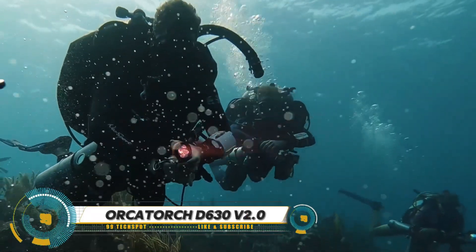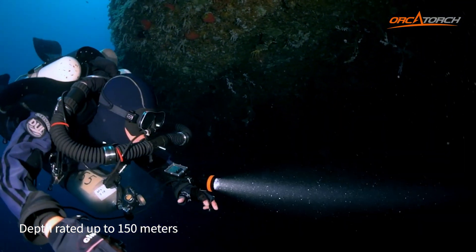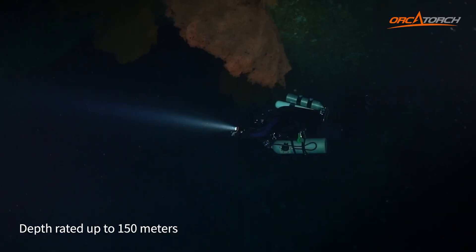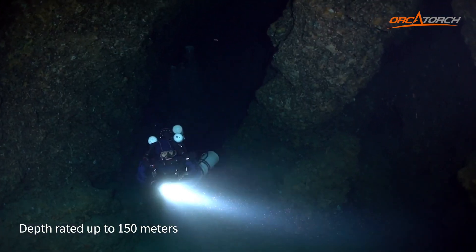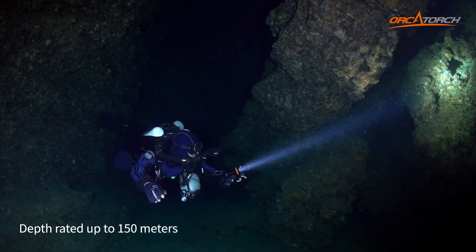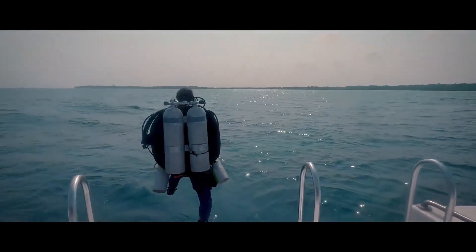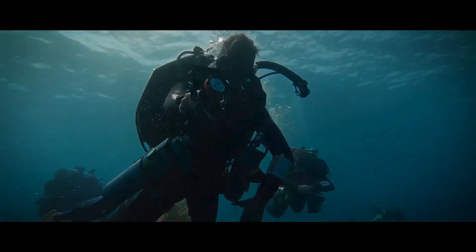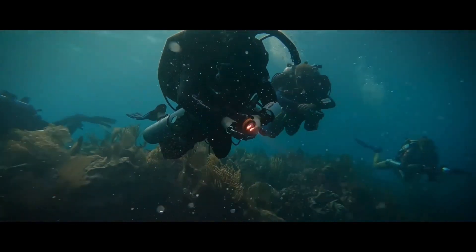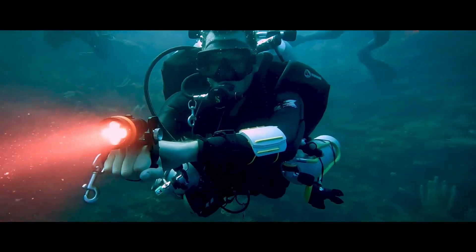The Orca Torch D630 Version 2.0 is a high-performance dive light delivering up to 4,000 lumens with a super-focused 7-degree beam for clear visibility. Its angle-adjustable cable suits both side-mount and back-mount diving. With a large-capacity battery pack, it offers up to five hours at the brightest mode. A titanium alloy switch controls three lighting modes with a locking function, and the LED indicator provides instant battery status updates. Constructed from high-strength A6061-T6 aluminum, it's durable and corrosion resistant.